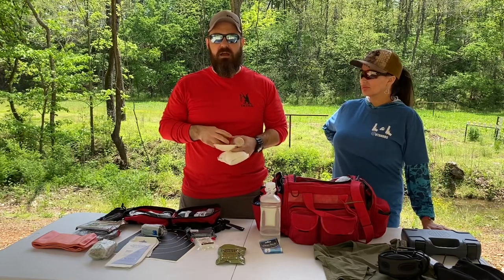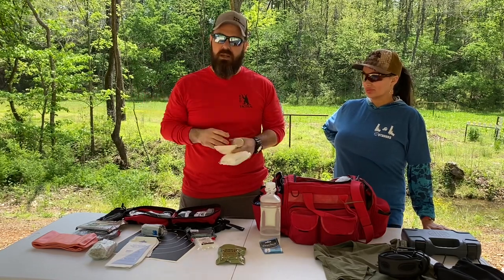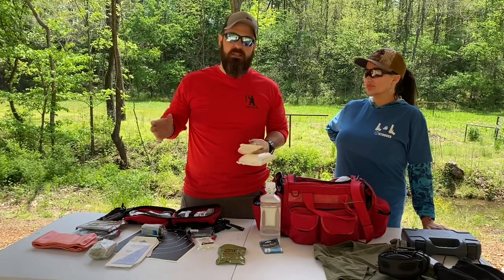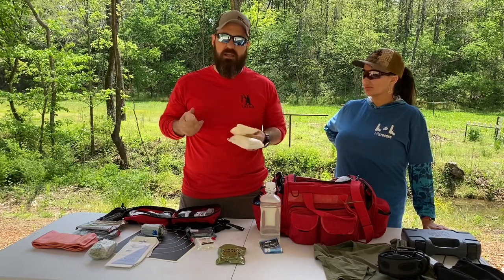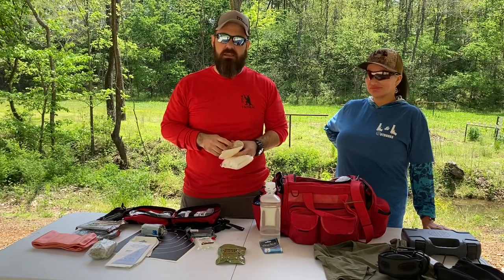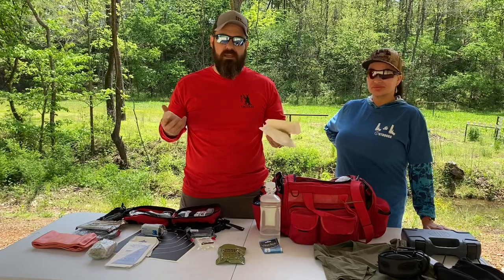We teach a trauma aftermath class at LL — it's about a four-hour class — where we show you how to utilize all this stuff. If you're not medically trained, we can demonstrate how to use it, though you won't be certified. You can also find and pre-buy first aid kits online, but be careful what you buy because they're not all made the same.